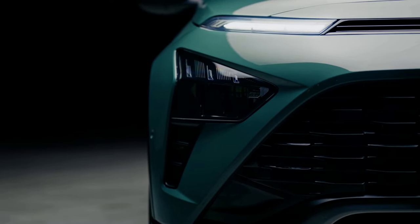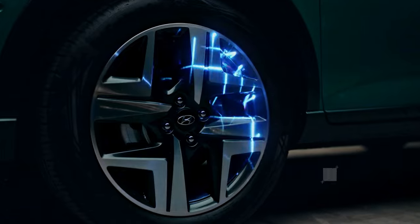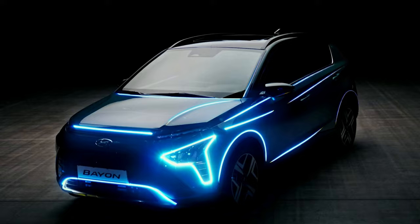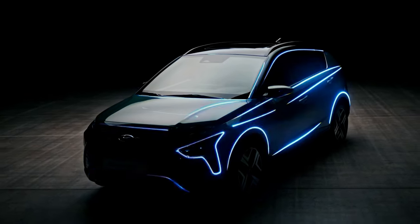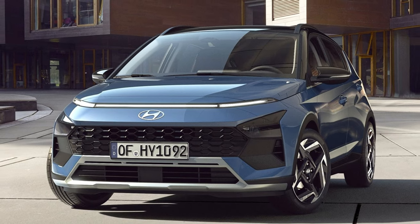Hey everyone, and welcome to the Autospector channel. Today we're taking a deep dive into the highly anticipated 2025 Hyundai Bayon. This little SUV has been generating a lot of buzz, and for good reason — so is it worth the wait? Let's find out.